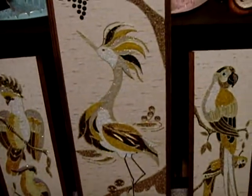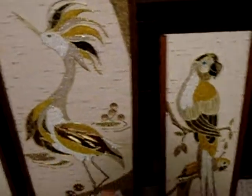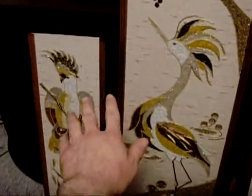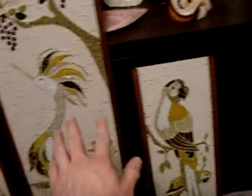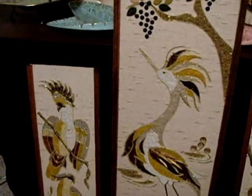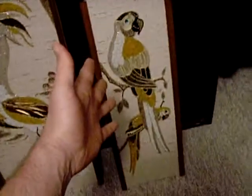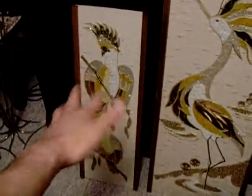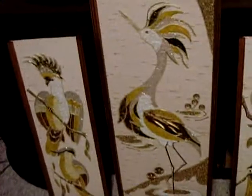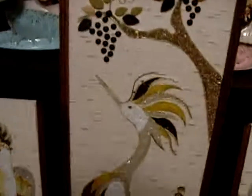I did a little research and found on eBay some — there are more of these in this sort of series or set. Like, there are a pair of owls, for example, a pair of parrots, and cockatiels, cockatoos, kind of birds, and whatever that is. Man, they are cool.